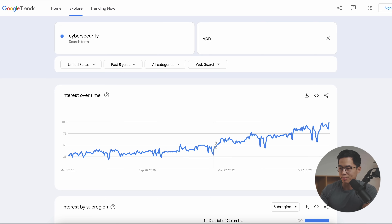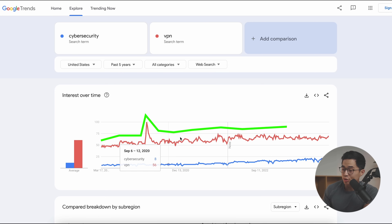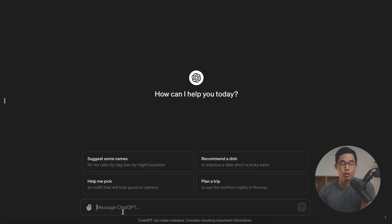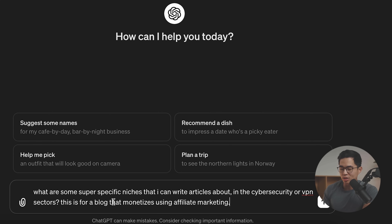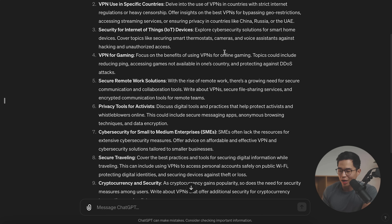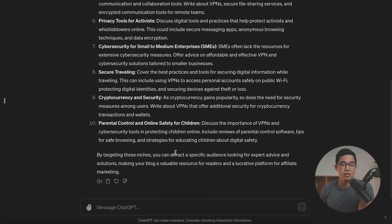More specifically, let's talk about VPNs. VPN usage has also gone up — not as much, but still trending up. So that could be a specific niche we focus on for our content. I don't recommend going for VPN specifically since it is a very hard thing to rank for, but I just want to give an example. The next thing we're going to do is go to ChatGPT and prompt it: what are some super specific niches that I can write articles about in the cybersecurity or VPN sectors? This is for a blog that monetizes using affiliate marketing. There are some very specific use cases — for example, VPN use in specific countries, VPNs for gaming, VPNs for traveling. I recommend using ChatGPT to give you some brainstorming ideas.